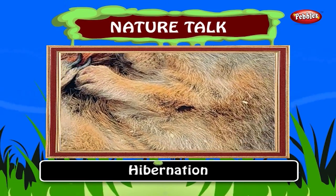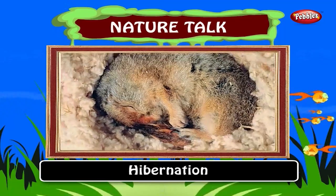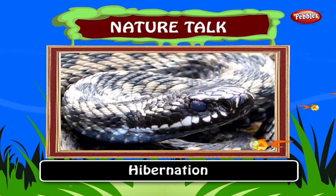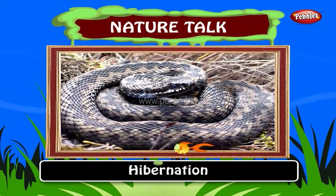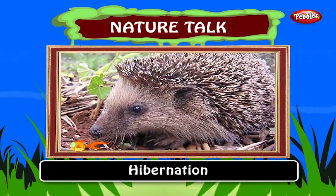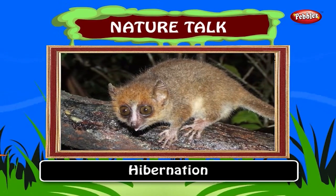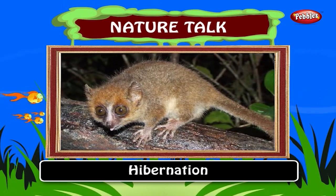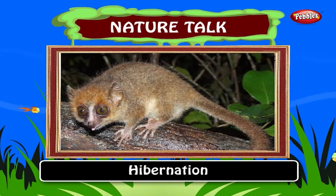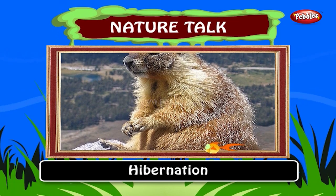Hibernation. Some animals like bats and squirrels spend the winter sleeping. This is known as hibernation. Hibernation is a state of inactivity and metabolic depression in animals. Hibernating animals conserve energy, especially during winter when food is short. Hibernation may last several days or weeks depending on species.